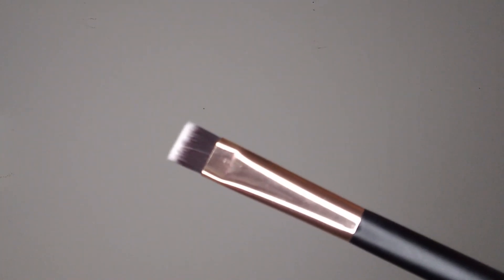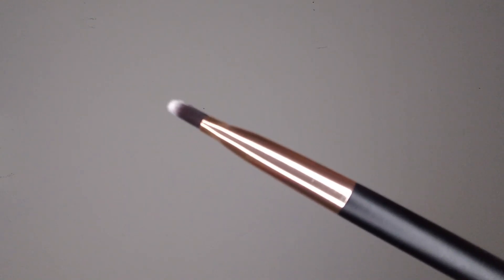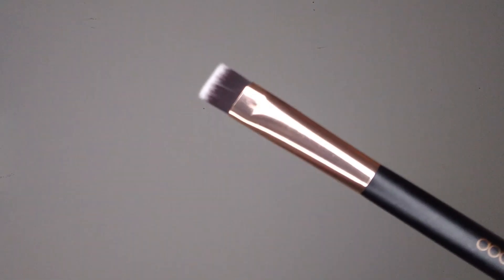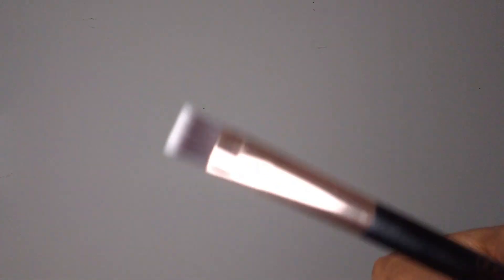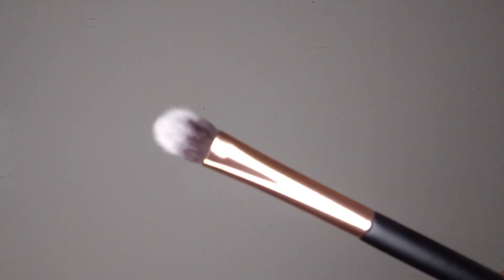Number sixteen is a flat definer brush — as you can see, it's really flat at the top. I guess this is for when you want to lay down liner right along that lash line, which would be really nice. And then number seventeen says it's a smudge brush — you can see it's kind of flat there. I would probably use this one to lay down shimmer more so than using it to smudge.